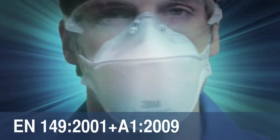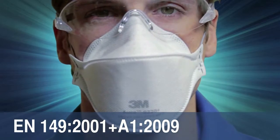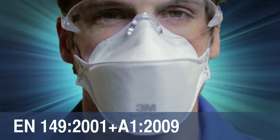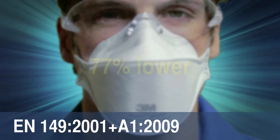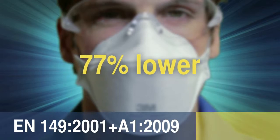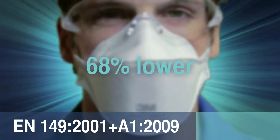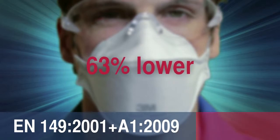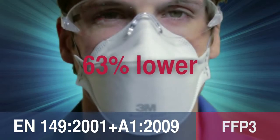When tested to the EN149 standard at a flow rate of 95 liters per minute, the approximate mean inhalation breathing resistance achieved with the new 3M Aura respirators was 77% lower than the maximum limit for an FFP1 respirator, 68% lower for FFP2, and 63% lower for FFP3.